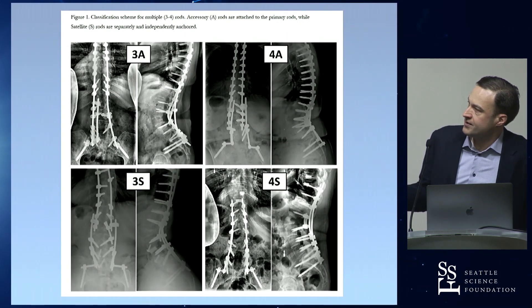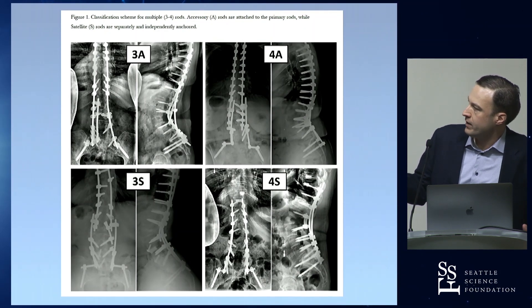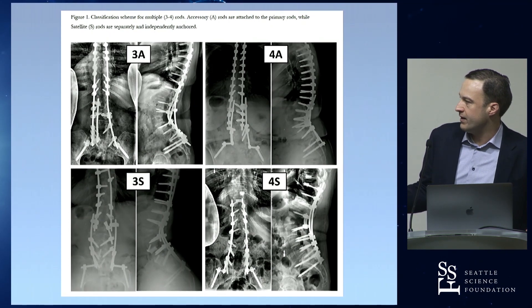There are different approaches to placing these rods. The classic accessory rods, which many of us commonly place, attach an anchor onto the side of the primary rod — either medial or lateral. I tend to put mine medial to preserve the lateral gutters for fusion. These are called accessory rods, classified as 3a or 4a. There's also a more novel approach: the satellite rod, which floats as its own rod immediately above and below the PSO, connecting those screw heads separately. The primary rod passes adjacent to those separately attached rods, meaning you no longer have to bend the primary rod as sharply to capture those screw heads.